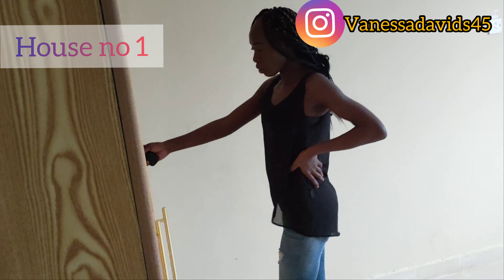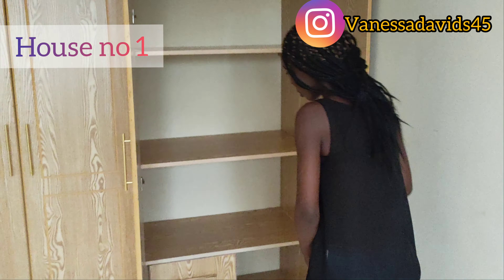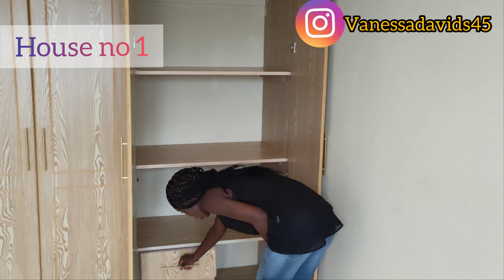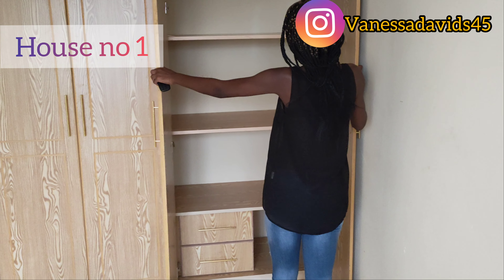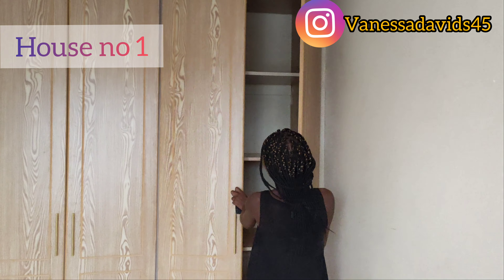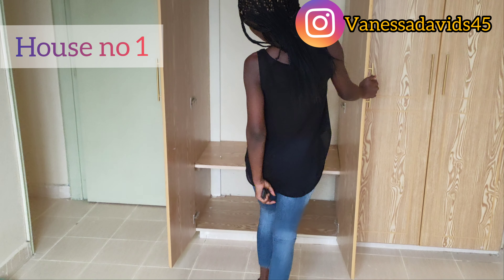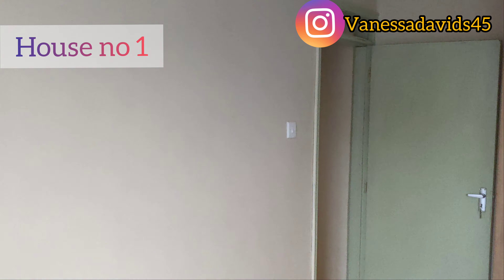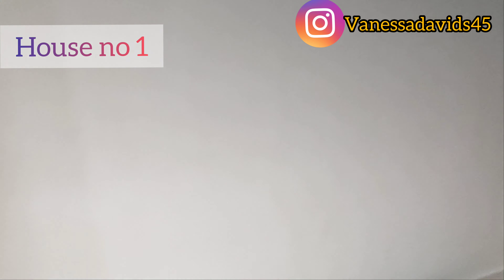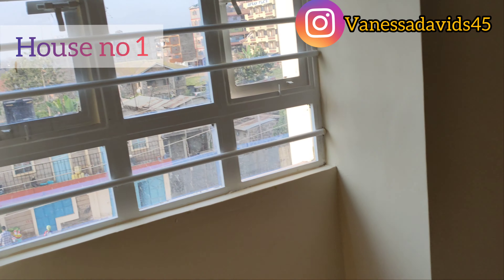This is how the bedroom looks. I just love the wardrobes — they are so big and spacious. I can keep my makeup, my handbags, even my suitcases in there. There's so much space I can't even complain. The bedroom can fit a six-by-six bed. The window has curtain drawers and a nice outside view.